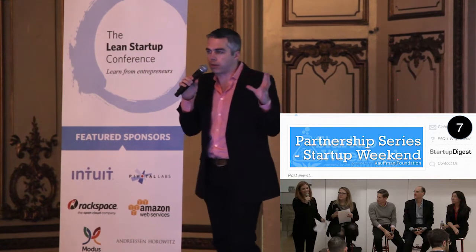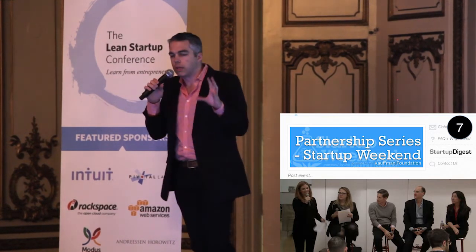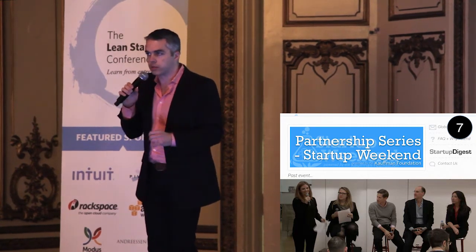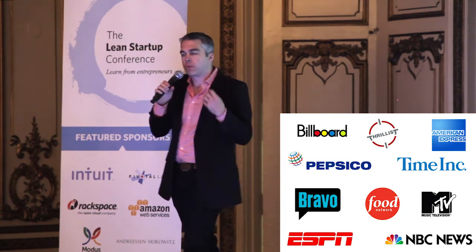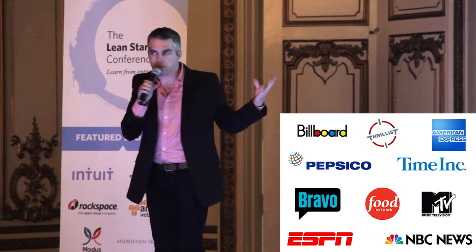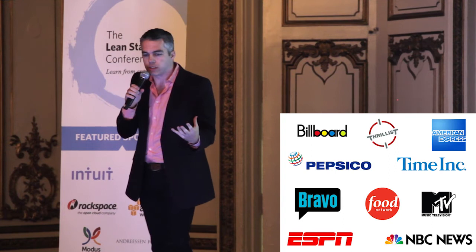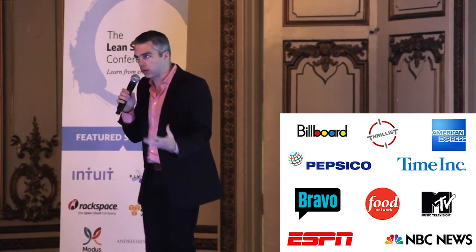Number seven: the second part of the talk is about connecting with these people. Host your own events. Me and some friends created a startup partnership series to connect brands and startups. We invited executives from big brands to come be on our panel and talk. Within the first three events we had executives from all of these companies come and speak. So now it's not a cold email — it's 'Thank you for coming to speak on my panel, the startups loved your advice, can I tell you what I'm working on?'